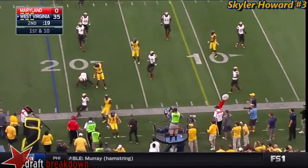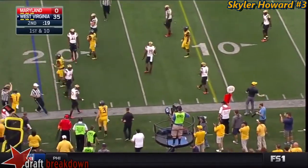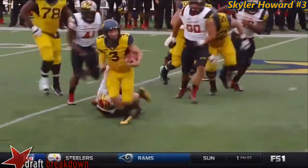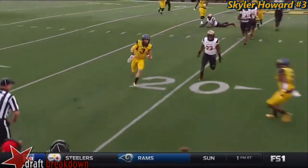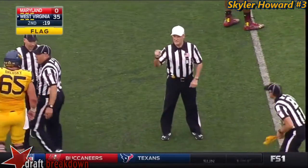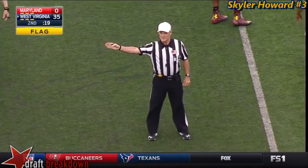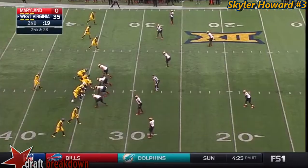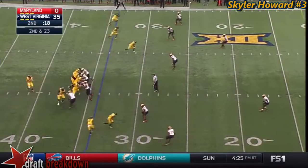Howard runs out of bounds — got a nice block with 19 seconds. There is a flag for that — personal foul, offense number 6, 15 yards at the end of the run, repeat first down. Backs it up now to the 34.